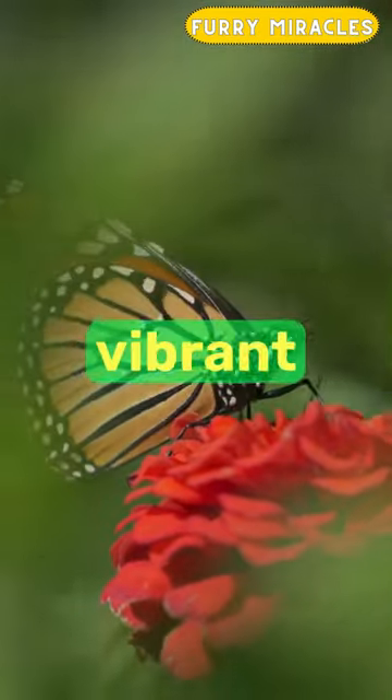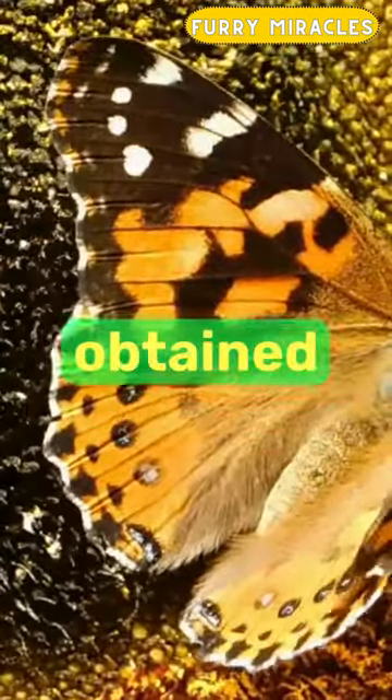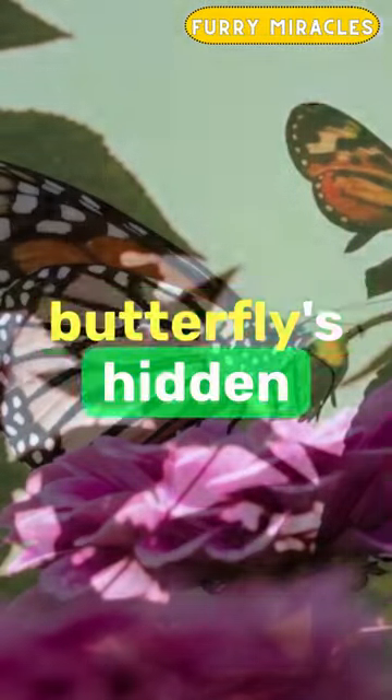Additionally, their vibrant orange and black patterns are a warning to predators, signaling the presence of toxins obtained from their caterpillar diet. Nature's wonders never cease to amaze with the monarch butterfly's hidden marvels.